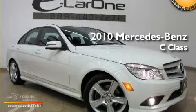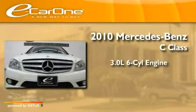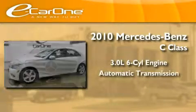This is a 2010 Mercedes-Benz C-Class. It features a 3.0-liter six-cylinder engine and an automatic transmission.